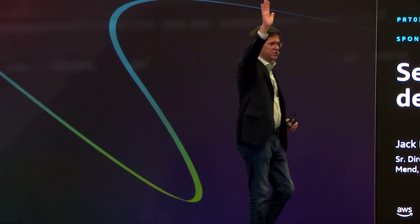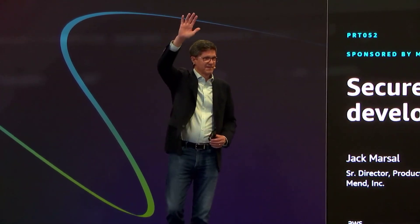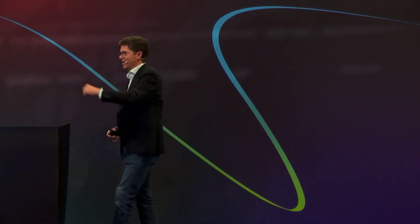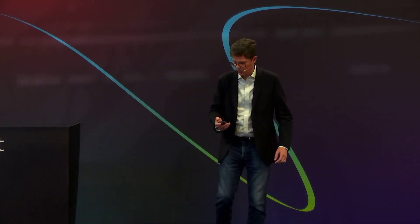Who is in security? Whose primary job is in security? Raise your hand if you are primarily a developer. Raise your hand if you're primarily responsible for operating cloud environments — DevOps, anybody here? So I'm going to have something for each of you today, and invite your security friends to come on over.